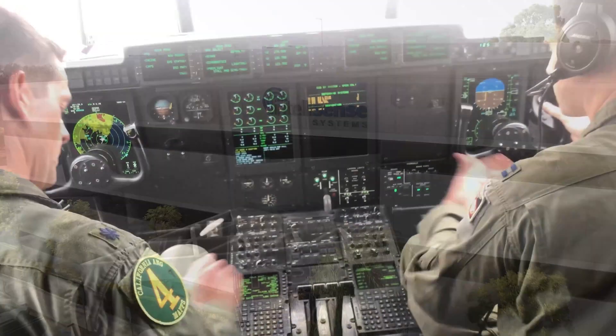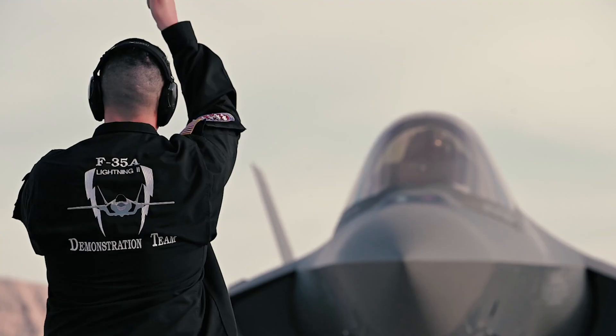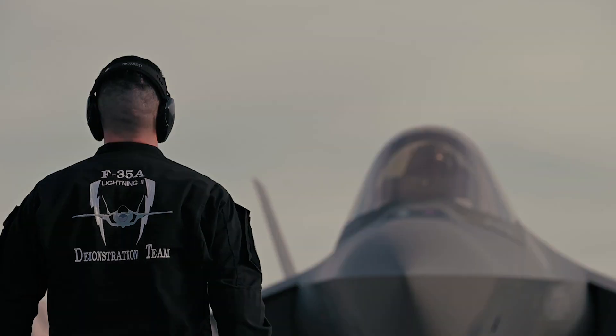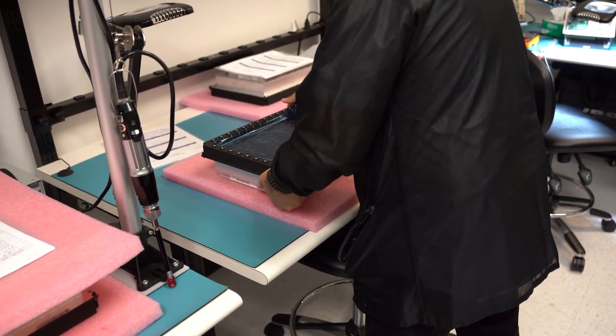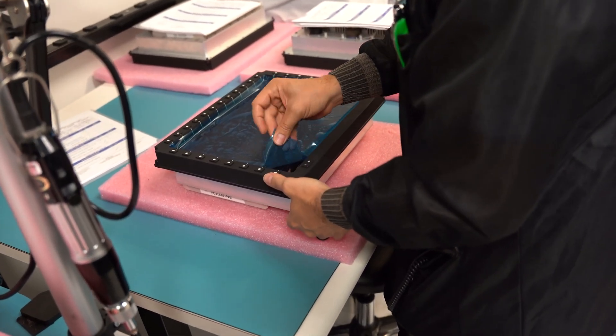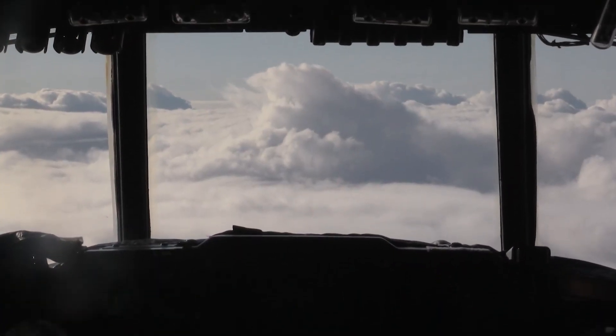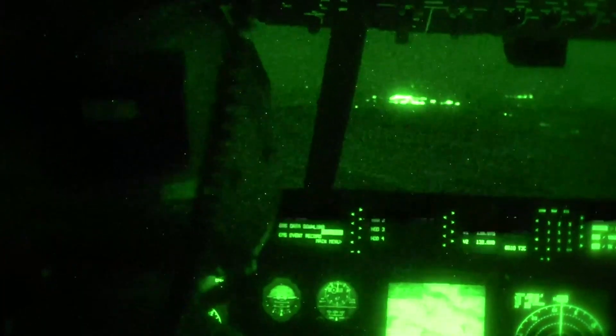At IntelliSense, we develop avionics systems and displays from the ground up to keep aircraft and personnel working at their best for the decades to come. IntelliSense designs and manufactures advanced avionics systems and displays that meet or exceed military and commercial requirements. They are rugged enough to operate in any environment, through harsh weather conditions, day or night. These displays serve as both primary flight displays and mission system displays.